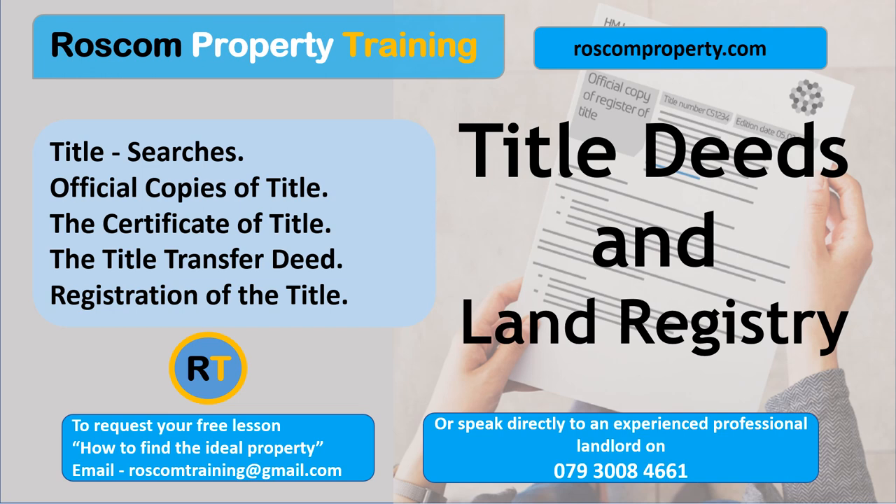The seller's solicitor provides the buyer's solicitor with the title deeds and official copies of the property, which establish the ownership and legal status. These are certified copies of the title register and title plan obtained from the land registry, providing official information about the property including its boundaries, registered owners, and any restrictions or charges. The certificate of title — the solicitors or conveyancers representing the buyer and seller work to ensure that the property is properly registered in the buyer's name with the land registry. Once registration is complete, the land registry issues the certificate of title directly to the registered owner.